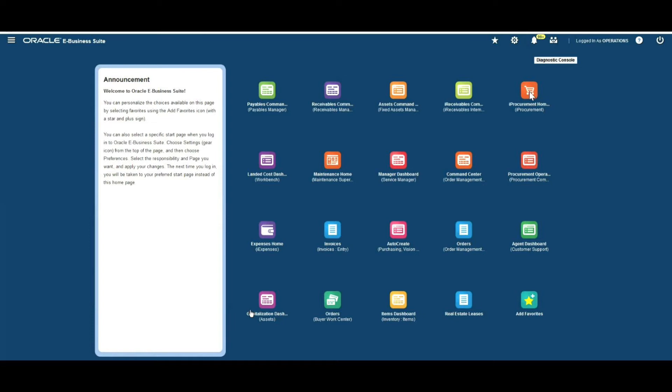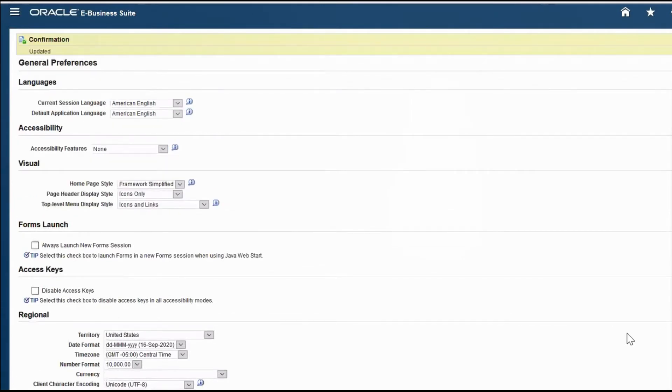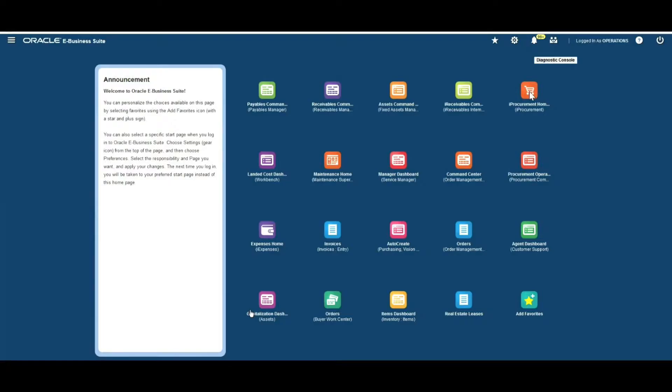It's really easy to set up. Simply go into settings, which is the cog icon towards the top of the screen, then go into general preferences. Look for the section headed Visual and change the settings for home page style, page header display style, and top level menu display style. To get the interface to look like this, set those to Framework Simplified, Icons Only, and Icons and Links, then apply.